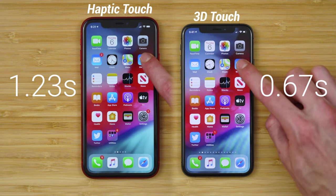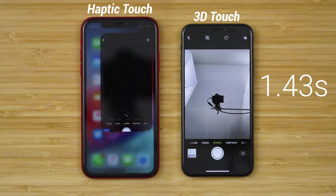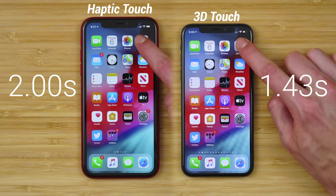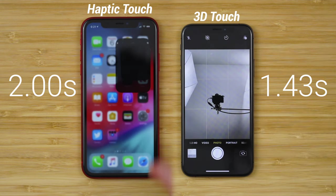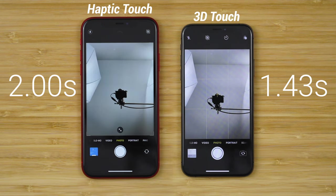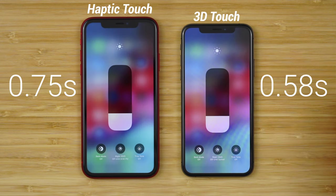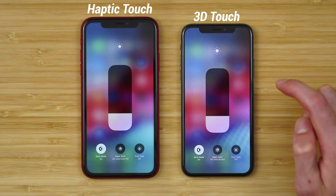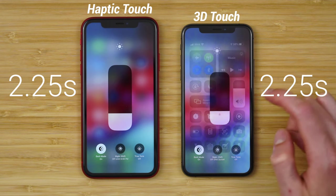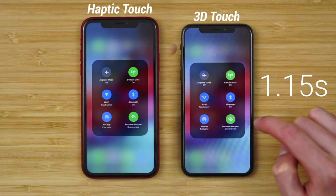With Haptic Touch, you're waiting a good half a beat for the phone to respond. Last year's iPhone continues to excel with basic tasks such as opening the camera application. If we watch this again in slow motion, the camera app is open and ready to go on the iPhone XS before it is on the iPhone 11. 3D Touch also made your control center feel faster. You can more quickly jump into the context menus, change settings, and set timers. With the new iPhone 11, everything just feels a beat behind what you were able to do with last year's iPhone.